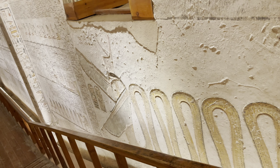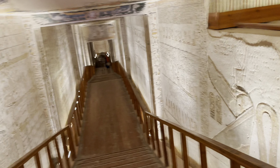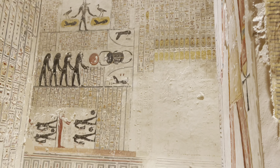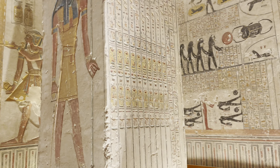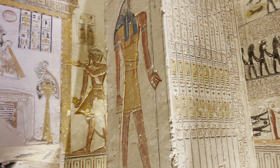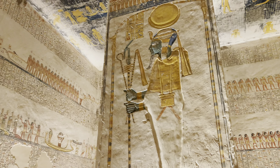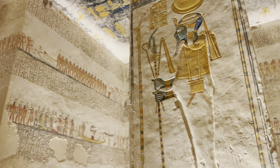The walls of Ramses VI's tomb are adorned with intricate painted scenes depicting the pharaoh interacting with various Egyptian deities, primarily focused on the Book of the Earth, which illustrates the Sun God's journey through the underworld — including battles against forces of darkness and the assistance of various gods — all meant to ensure his rebirth in the afterlife. These images often feature the god Aker and the solar boat navigating through the night sky.